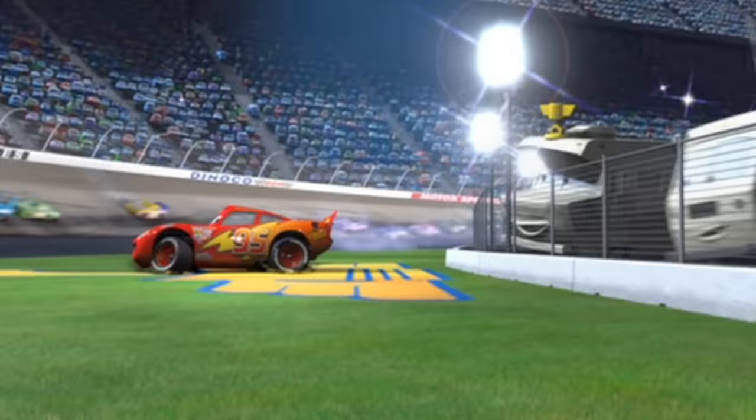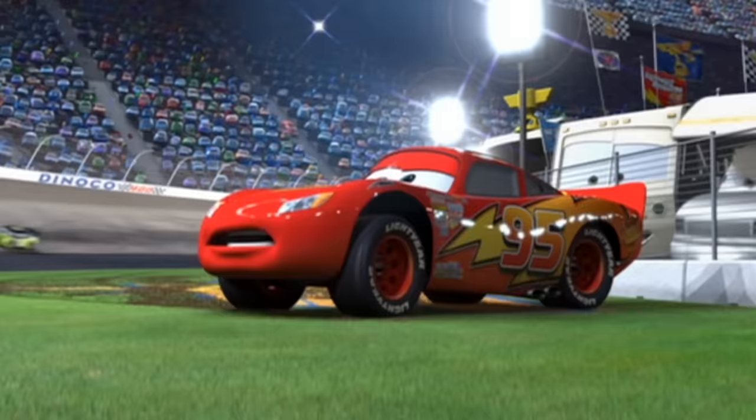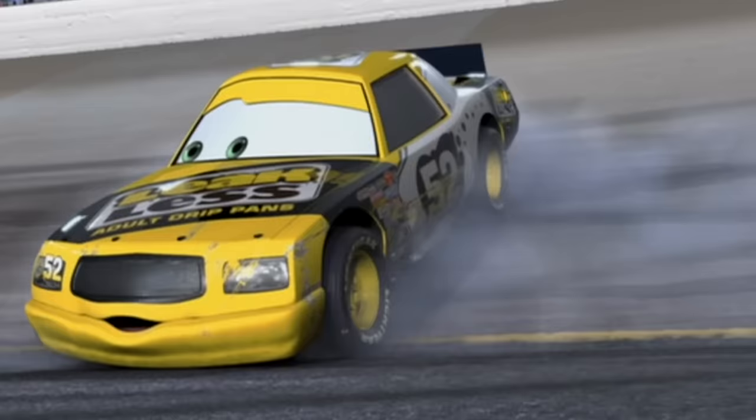The best part about Pixar films is that they all have a life lesson hidden in the story. With Cars we learn that we often think about being first or getting to the finish line as fast as possible, but sometimes we need to learn to just stop and take the time to enjoy the journey along the way.